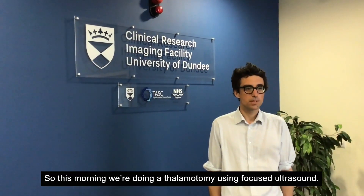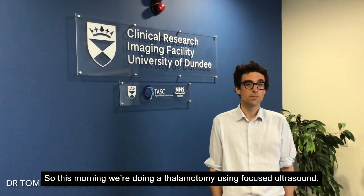This morning we're doing a thalamotomy using focused ultrasound. Much of this morning has been devoted to preparing the patient, and they're currently having their first set of MRI scans before we assess them clinically to establish the severity of their tremor and before we start to treat using the ultrasound system.